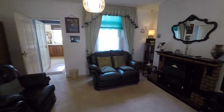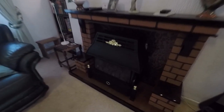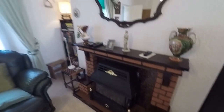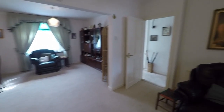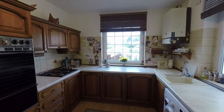In the dining section here we have a lovely brick fireplace. There's also some storage under the stairs, and as we pass through we move into the kitchen.